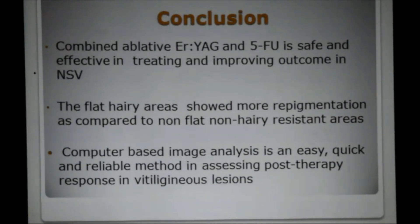We conclude that combined ablative Erbium YAG laser and 5-fluorouracil is safe and effective in treatment and improving outcome of non-segmental vitiligo. The hairy flat areas showed more repigmentation as compared to non-flat, non-hairy resistant areas. Computer-based image analysis is an easy, quick and reliable method in assessing post-therapy response in vitiliginous lesions.